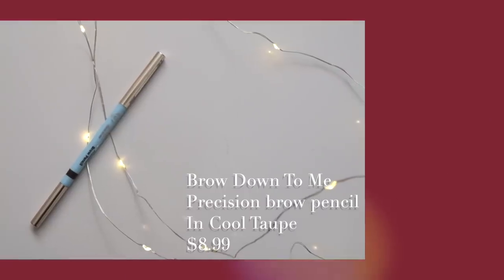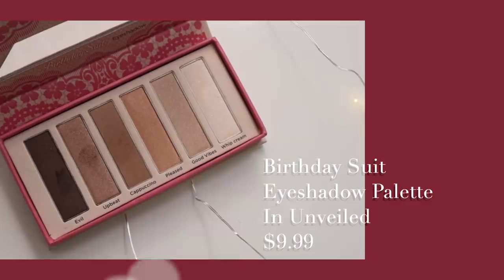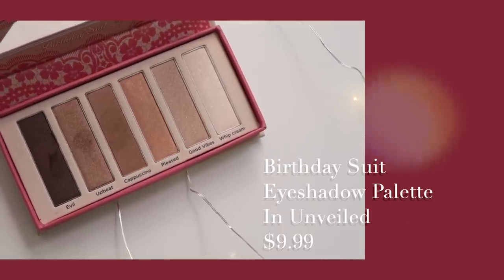For the brows I want to keep it simple. I'm going in with this precision brow pencil — it has a spoolie at the end so it's a two-in-one product. You can use it to create fine hairs. I'm just going with my natural brow shape, nothing too crazy — not too arched, because I want a more natural, friendly, approachable look.